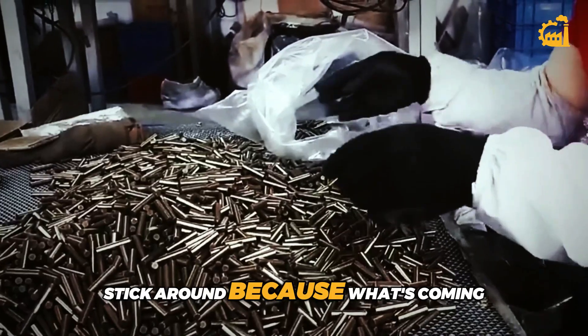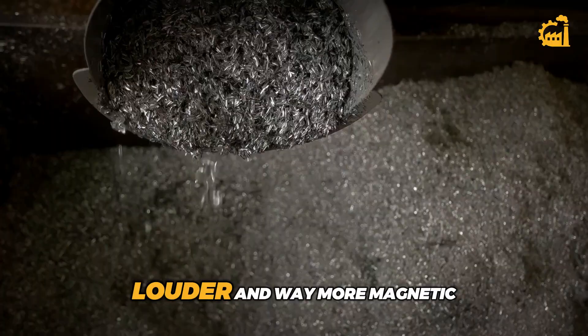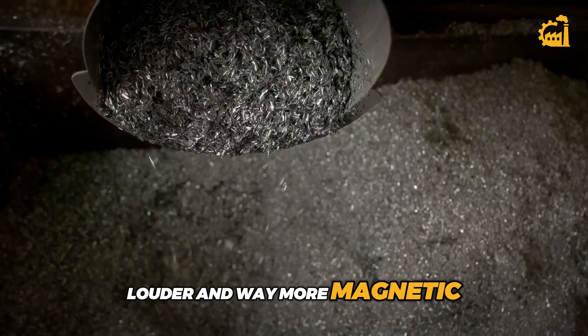Stick around, because what's coming is hotter, louder, and way more magnetic than you think.